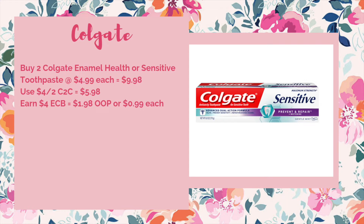Next up is a deal on Colgate if you've not yet used that four off of two clip-to-card coupon. You're going to pick up two of the Colgate Enamel Health or Sensitive toothpaste at $4.99 each, bringing your total to $9.98. Use that four off of two clip-to-card to bring it down to $5.98, and then for each one you'll get a $2 ECB — giving you four ECB back — making it $1.98 out of pocket or just $0.99 each. If you have some form of oral care CRT, definitely throw that in as well to lower your out-of-pocket cost.